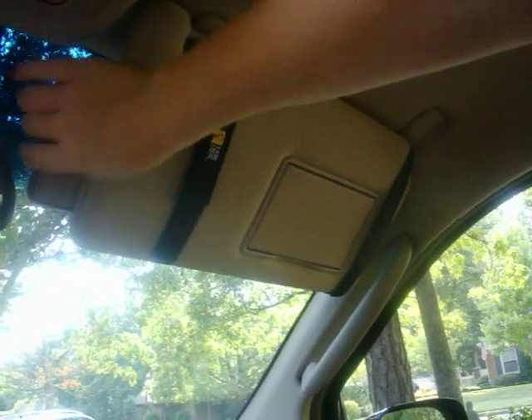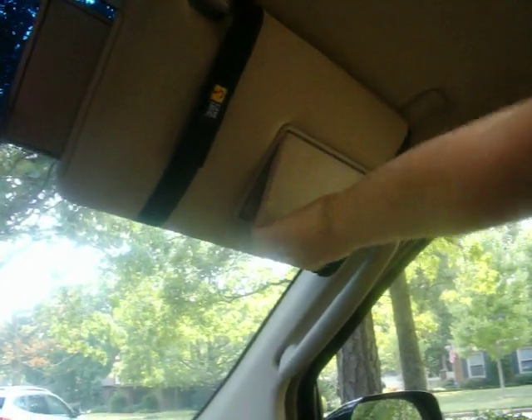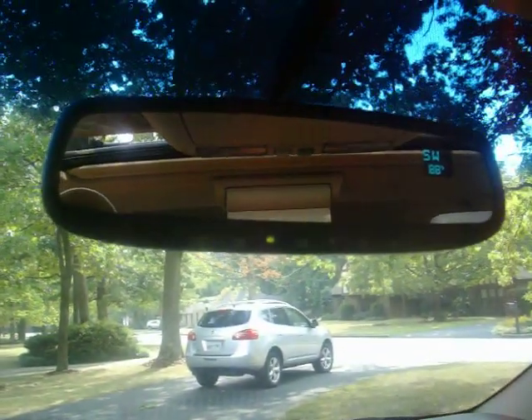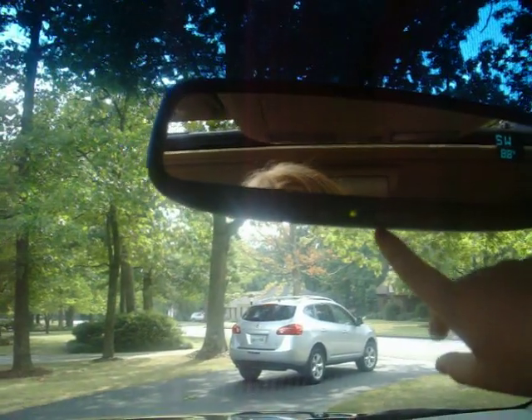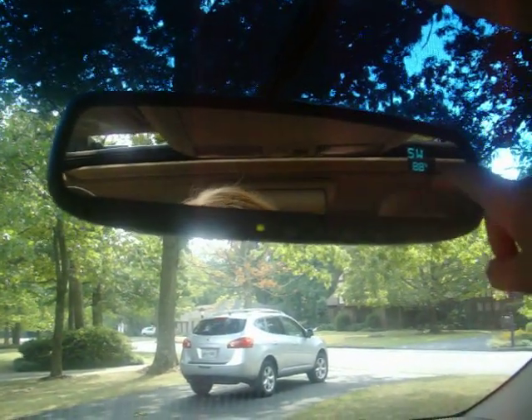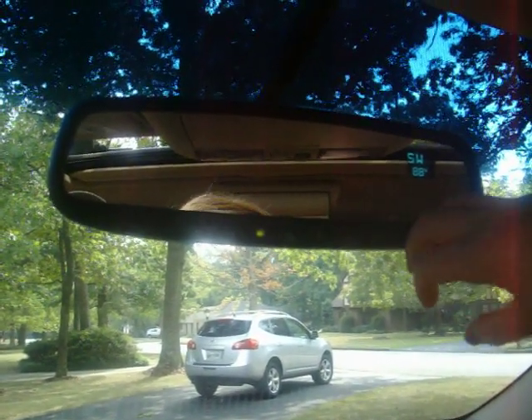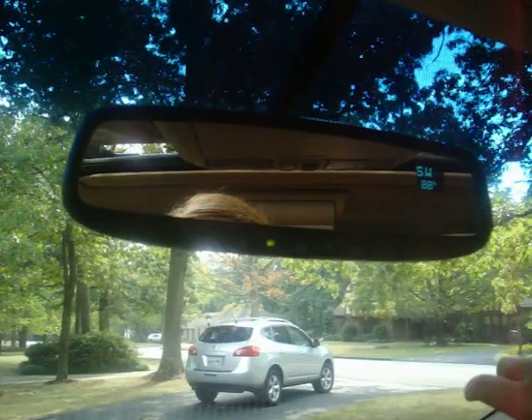Up above, we have little flaps that fold out of the visors, and the visors are lit — that's a nice little feature. We also have a place up above to keep your glasses, which is an awfully handy spot. The mirror has a couple of features: it can program three different garage doors, has a compass built in, a thermometer for outside temperature, and it automatically dims at night if someone behind you has powerful lights.